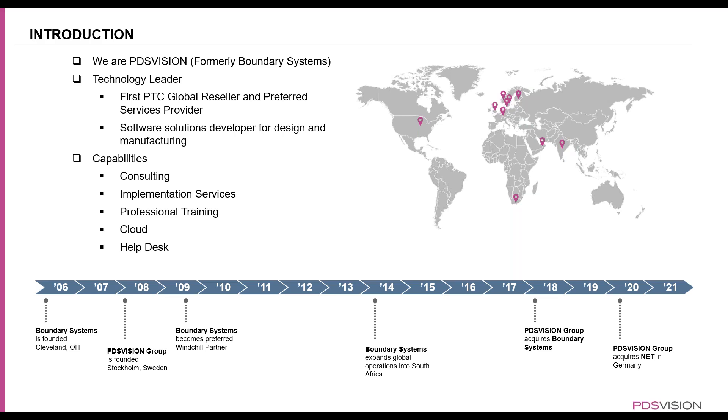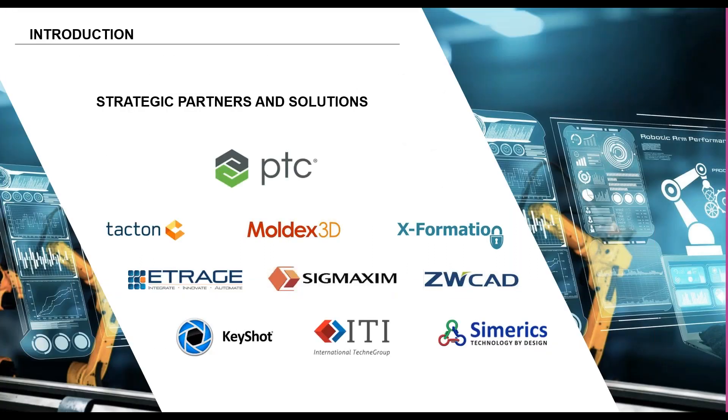We are a technology leader — the first PTC global reseller and preferred services provider. We are a software solutions developer for design and manufacturing. Some of our capabilities are consulting and implementation services. So if you have Windchill and you'd like it implemented in your company — on-site or on the cloud — we offer those services. We also offer professional training, cloud hosting, and support or help desk. Our main partner is PTC, but we also have other partners that help in your product lifecycle, whether for technical documentation, renderings, simulations, or molding.